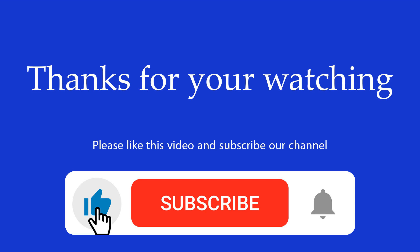Thanks for watching. Please like this video and subscribe to our channel. Goodbye.